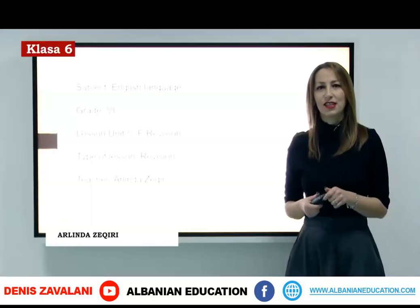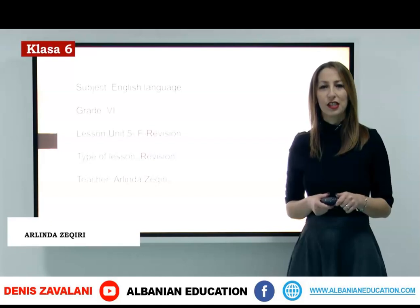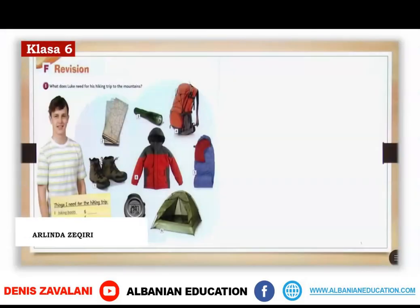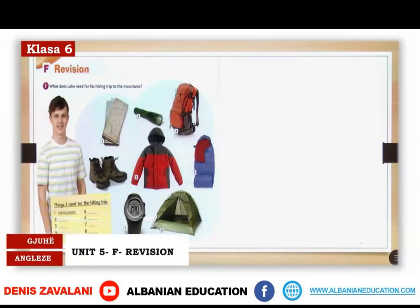Hello students! Today we will revise what we've learned in Unit 5 together. In Unit 5 we learned about equipment that we use in outdoor activities.